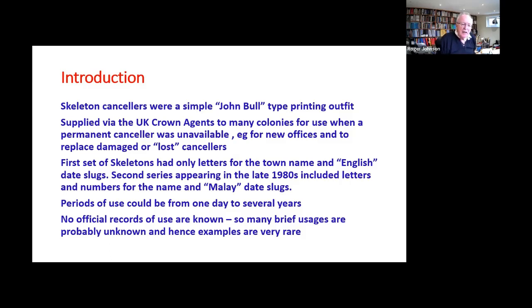In the very last few slides today, we'll see that there were two sets of skeleton kits purchased by the Malaysian postal authorities. The early ones use an English abbreviation for the month. The second series use a Malay abbreviation. So December is DE on the English ones and DI on the later Malay ones.